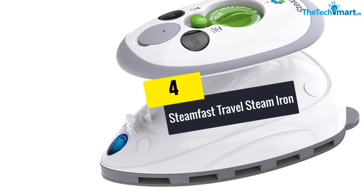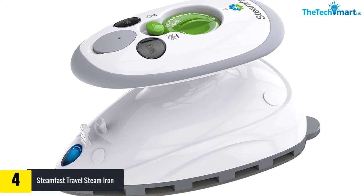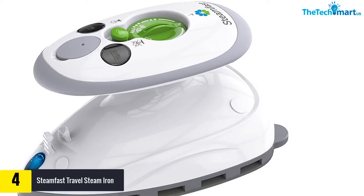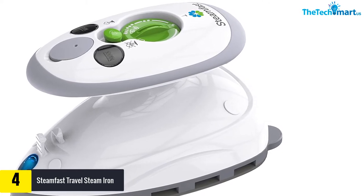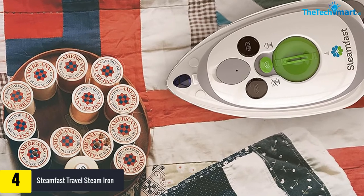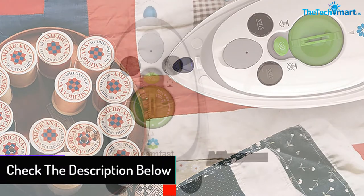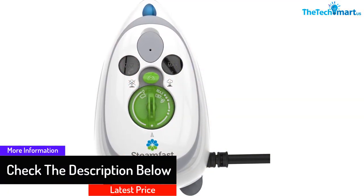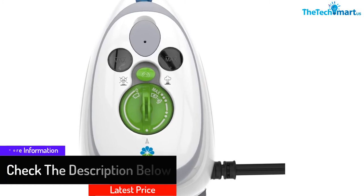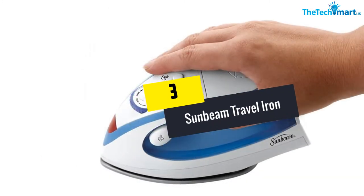Moving on at number four, we have the Steam Fast travel steam iron. It is very important to use a travel iron that heats up fast, especially when you are in a hurry. The Steam Fast mini travel steam iron curtails the time to remove wrinkles in your clothes so you can get going with your day. It is very convenient to use thanks to the dual voltage feature, plus it is safe and easy to operate.